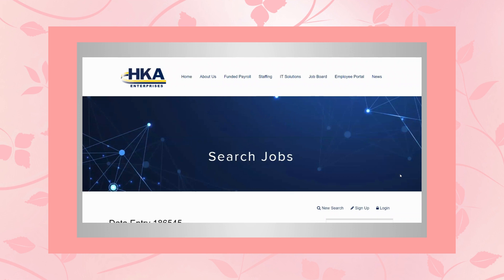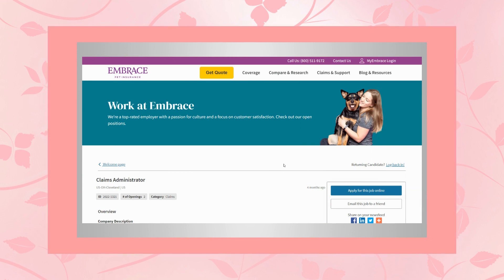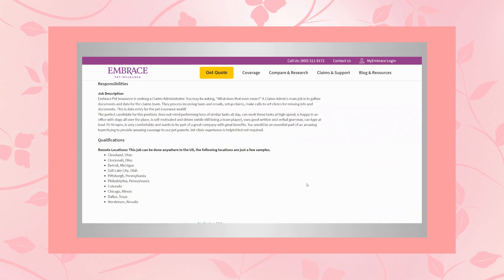Job number two is with Embrace Pet Insurance, and they are hiring for a claims administrator. This is a remote position that can be done anywhere within the US. A claims administrator's main job is to gather documents and data for the claims team. They process incoming faxes and emails, set up claims, and make calls to vet clinics for missing information and documents. This is data entry for the pet insurance world.